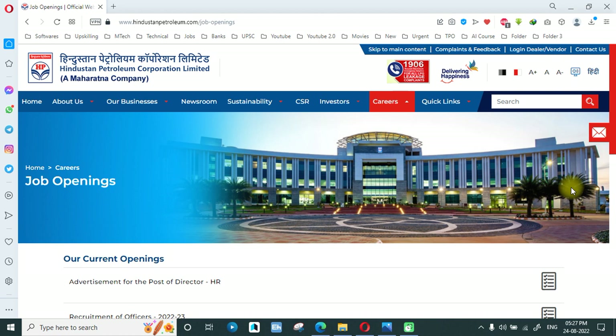This video is regarding a job which is for freshers, there is no application fee, it is All India eligible, and the CTC is also 50,000 per month. So that is all very good. In front of you is the official website.